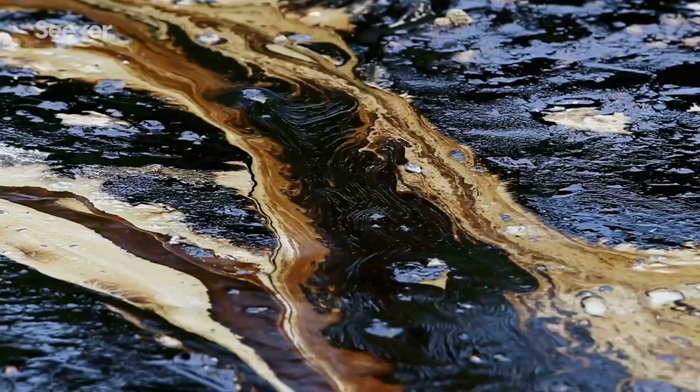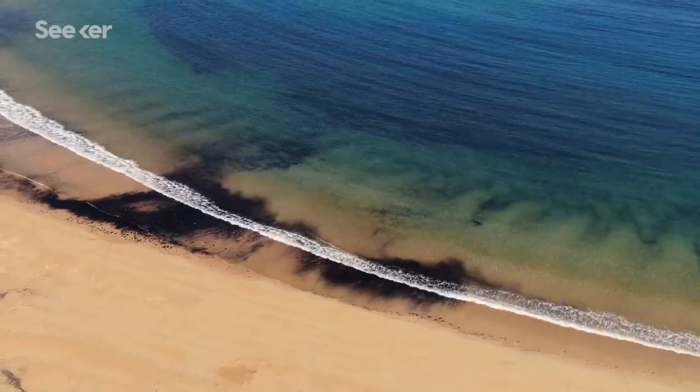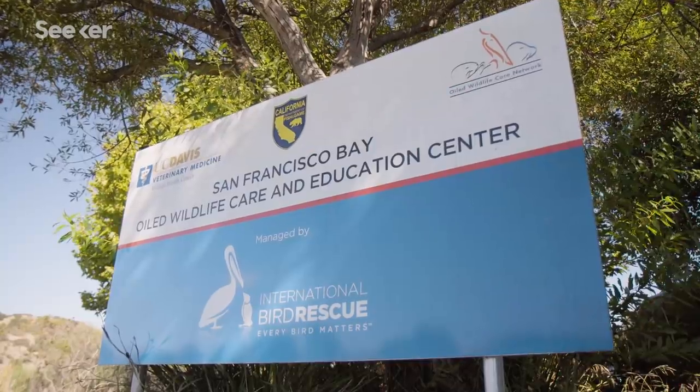Those unfortunate events have wreaked havoc on marine ecosystems, bringing to mind images of sinking ships, black beaches, and oil-soaked wildlife.